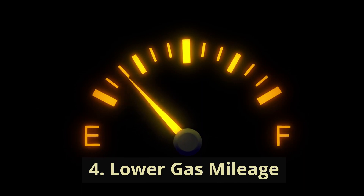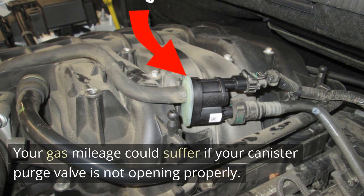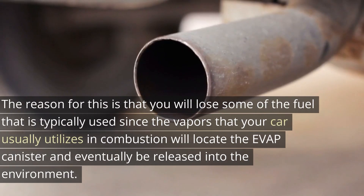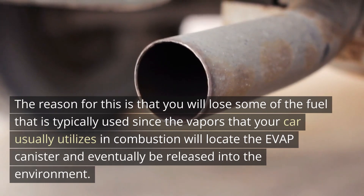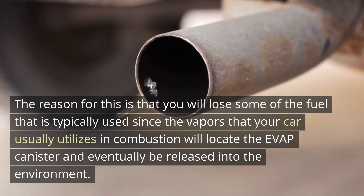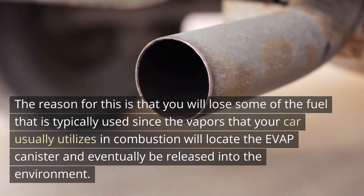4. Lower Gas Mileage. Your gas mileage could suffer if your canister purge valve is not opening properly. The reason for this is that you will lose some of the fuel that is typically used, since the vapors that your car usually utilizes in combustion will locate the evap canister and eventually be released into the environment.